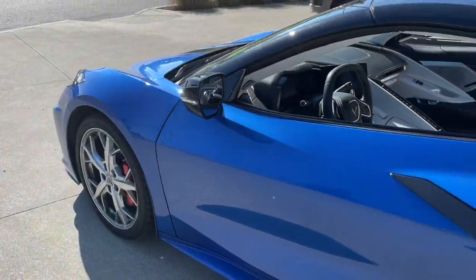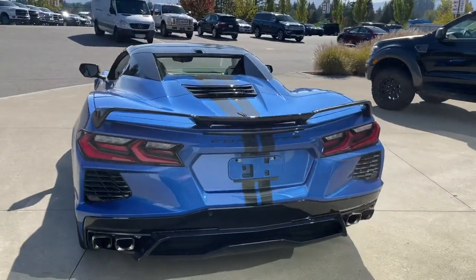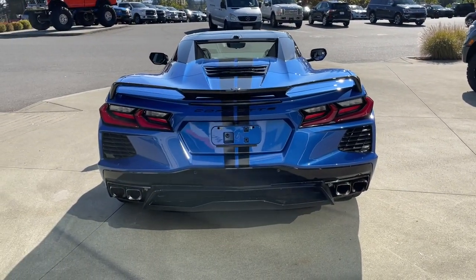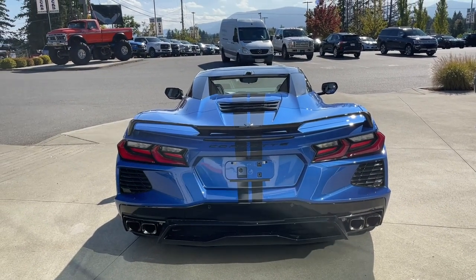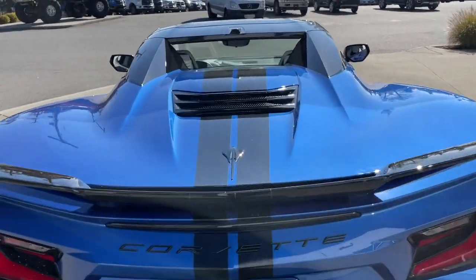19 inch wheels, driver side fuel cap. In the back you've got your spoiler and we can use our fob to release the trunk — just a double click to do that and then it releases for us.